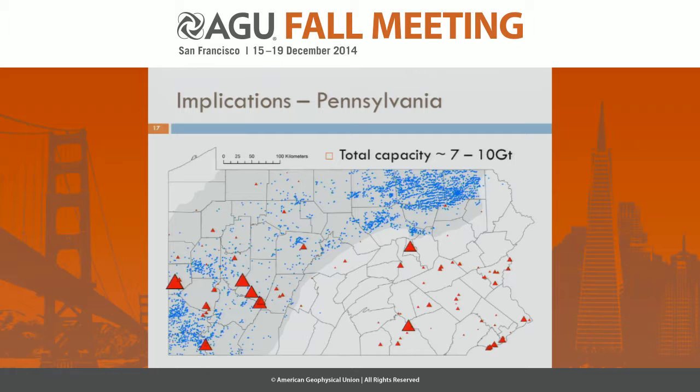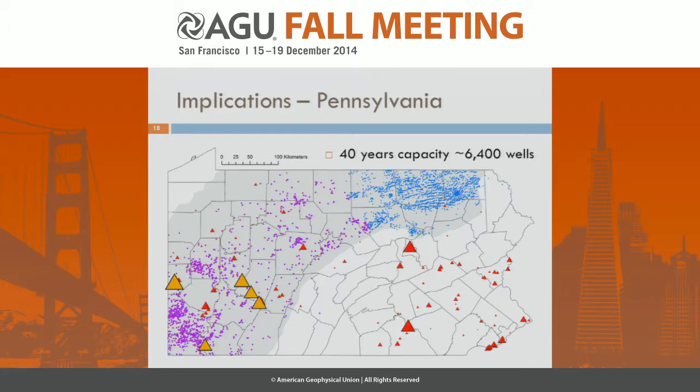We decided to look at five large coal-fired power plants in southwest Pennsylvania and analyze how many wells we'd need to sequester their emissions. If we assume 40 years as a realistic time frame and select the closest wells to those power plants, we'd need about 6,400 wells covering about half the state of Pennsylvania. If instead we pipe CO2 to the most prospective region in northeast Pennsylvania, we'd need significantly fewer wells in a significantly smaller area. However, if we're piping CO2 hundreds of kilometres anyway, we'd probably also want to consider more conventional formations to the west where perhaps only tens of wells would be required rather than thousands.